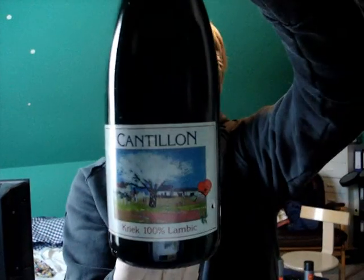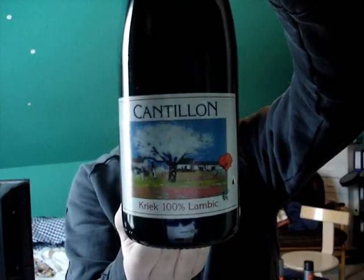I'm going to review the Cantillon 100% Kriek Lambic. Cantillon is one of the most original lambic breweries in the world. They are out of Brussels in Belgium and they have been brewing beer since 1900, and they only brew lambics. The style of beer — lambic — is probably one of the oldest styles of beer in the whole world.